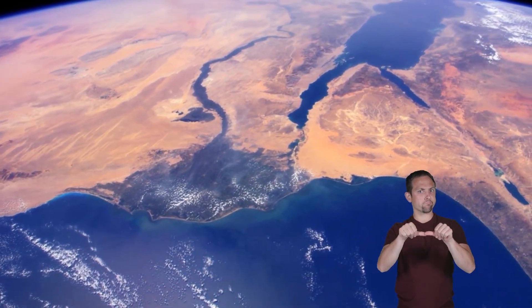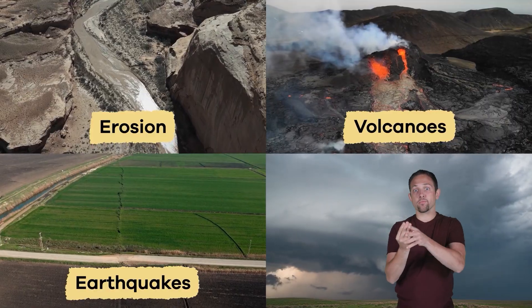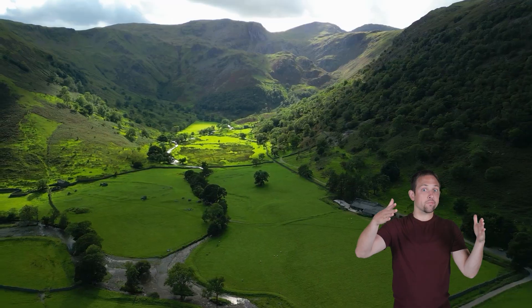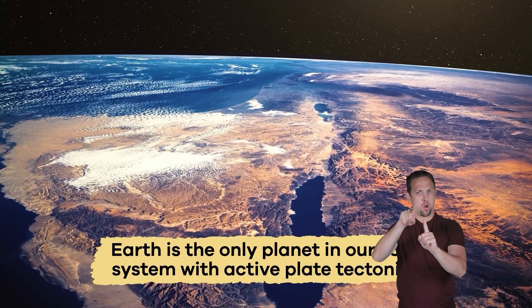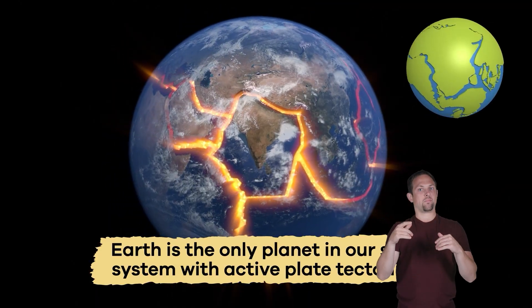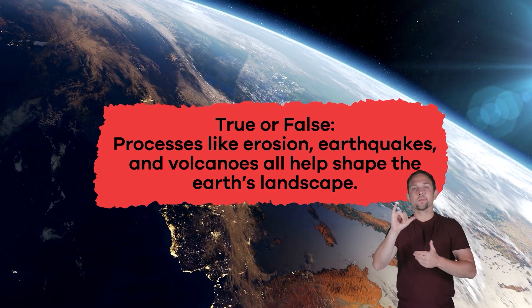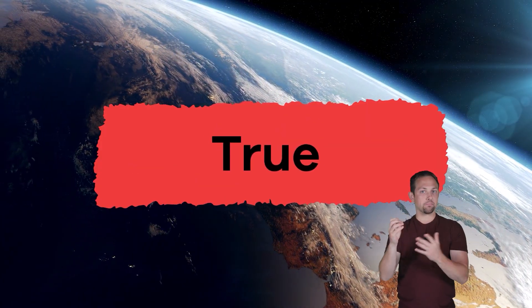The surface of the Earth changes constantly over time. Processes like erosion, earthquakes, and volcanoes shape the land, as does the weather. Mountains rise, valleys form, and coastlines are shaped, making Earth a dynamic and ever-changing place. Here is an interesting fact: Earth is the only planet in our solar system with active plate tectonics. True or false: processes like erosion, earthquakes, and volcanoes all help shape the Earth's landscape.